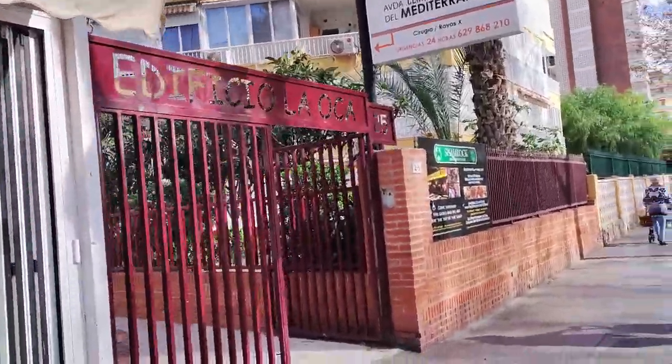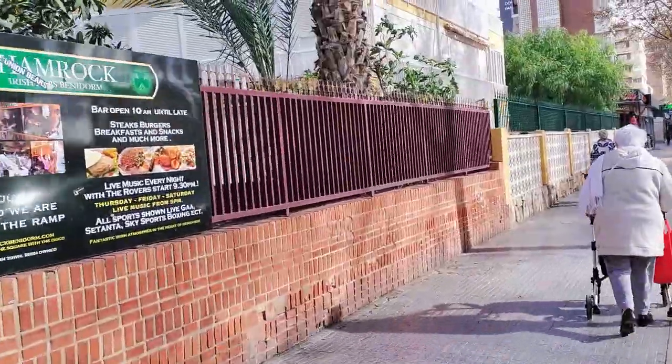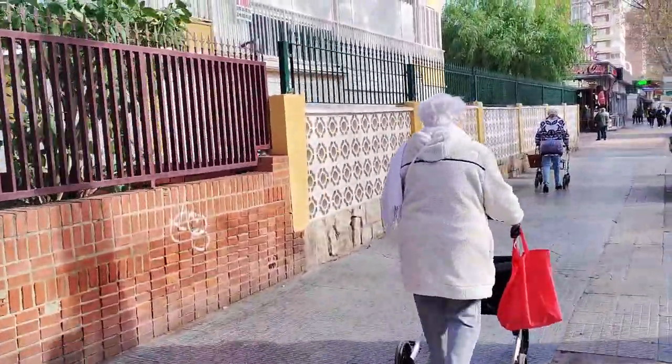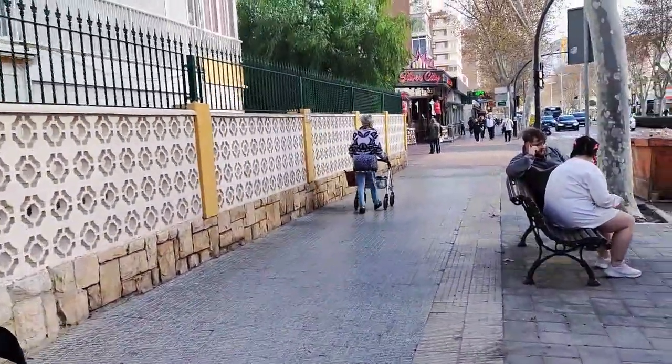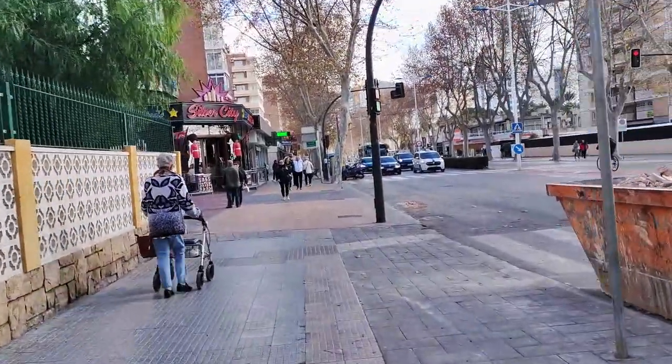We then walk by the second entrance to apartment block Edificio La Oca, as well as an alleyway that acts as a shortcut to the neighbouring Cay Girona or The Strip. If you choose to use this path, you'll come out on an upper level, where you can find the Shamrock Irish Pub and the Dublin House, both of which are almost directly opposite the 4 Star Hotel Marina.